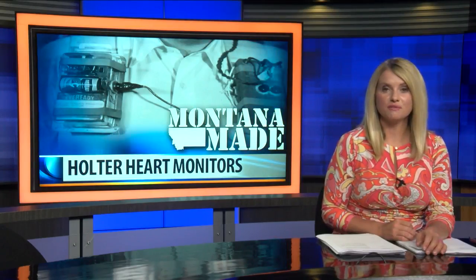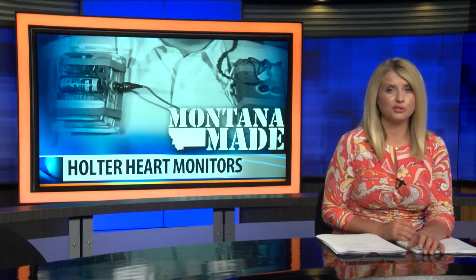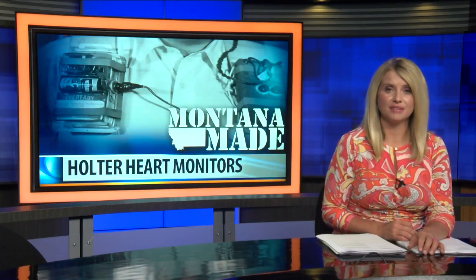In Helena, Jacob Fuhrer, MTN News. Jeff Holter would later use his own invention on himself after suffering two heart attacks during the 1970s. He passed away in 1983 at the age of 69.